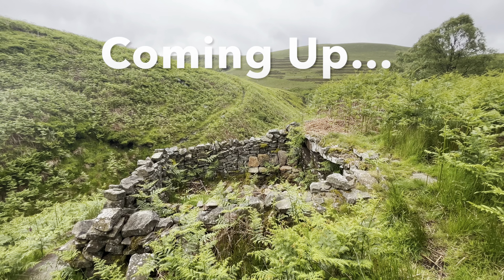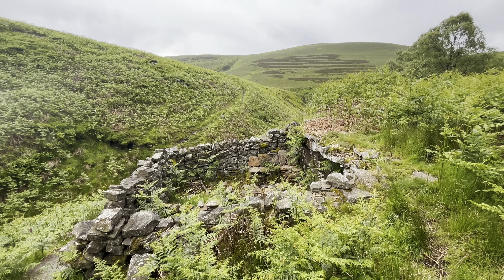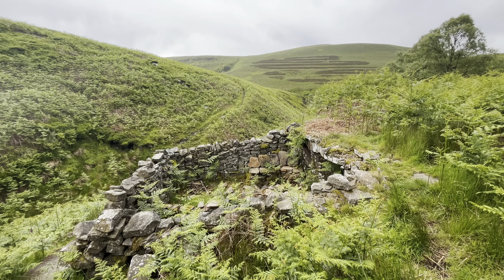A secret hidden location in the Peak District. Very few people know about this.